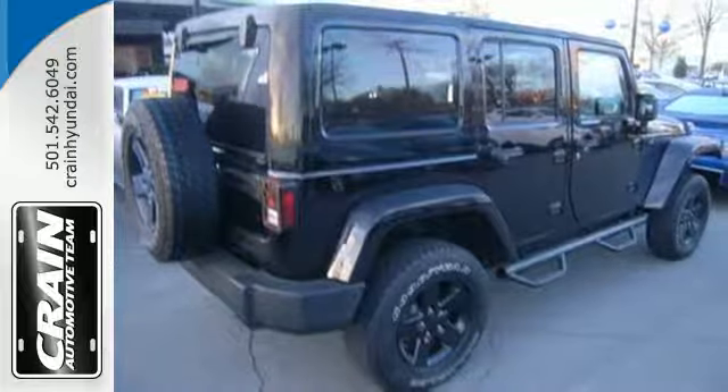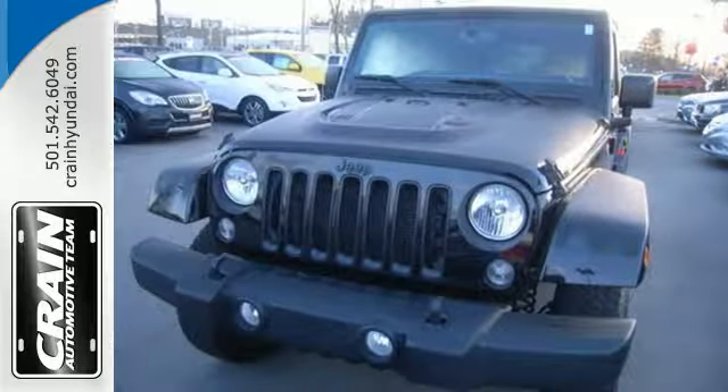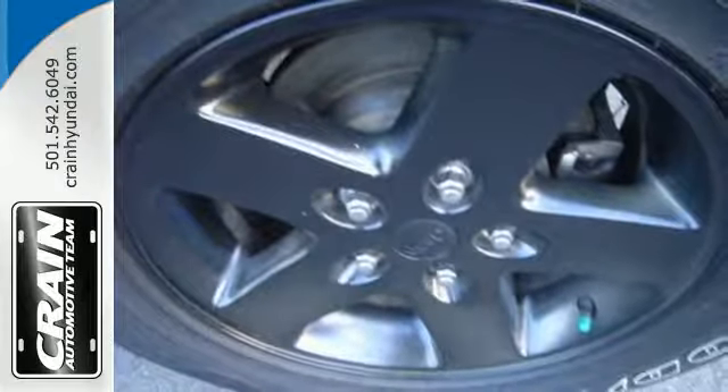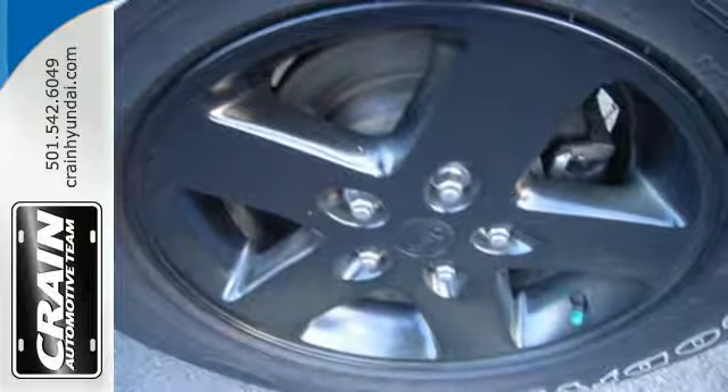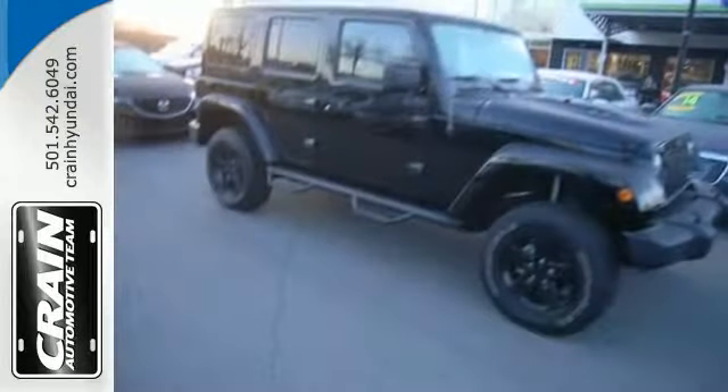Electronic stability control, advanced multi-stage airbags, hill-start assist, and fortified underbody armor, along with a Pentastar V6 engine and four-wheel drive, equip you with the tools you need to reach the summit and forge ahead with confidence and capability.